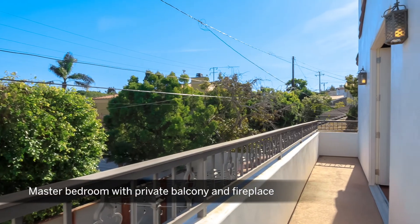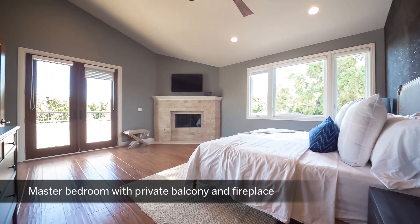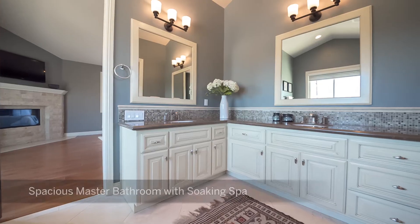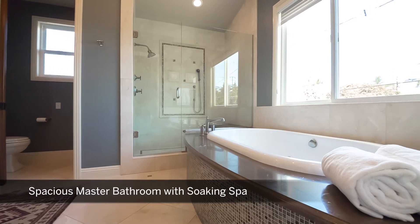Upstairs, the master bedroom offers a private balcony and fireplace. The lavish en-suite master bath offers marble countertops, his and her sinks, and a spa-like soaking tub.